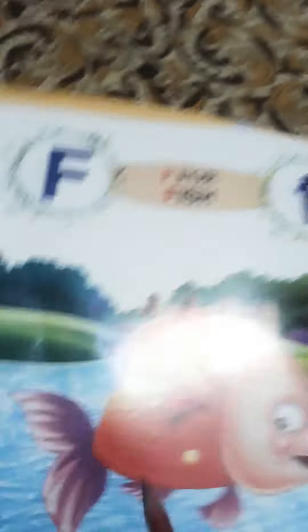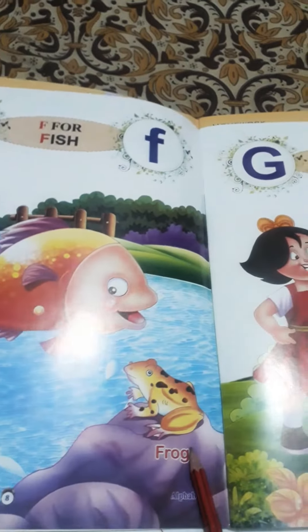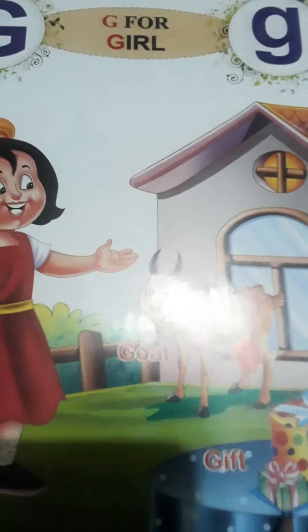F for fish. F for flower. F for frog. G for girl. G for goat. G for gift.